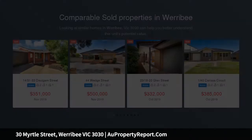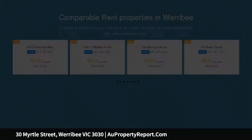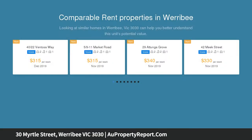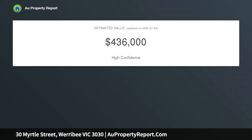On offer is this neat and tidy home on 635 square meters of land, with secure excellent tenants on a fixed lease until the 20th of November 2020. Here is an opportunity to start your investment portfolio or add to it, with options in the future to live in or develop the site.